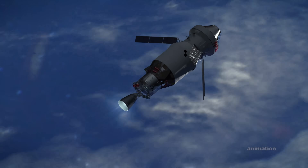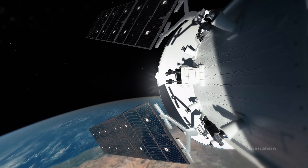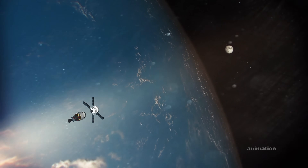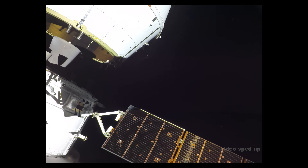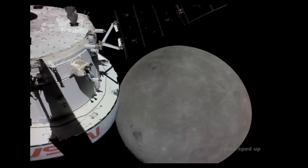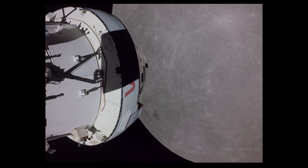With a final push, the single engine of the Interim Cryogenic Propulsion Stage thrusts Orion onto the moon. The propulsion stage separates two hours into the flight, leaving Orion on its own for the remaining journey. It took Orion several days to get to the moon, where it remained in a distant orbit for almost a week.